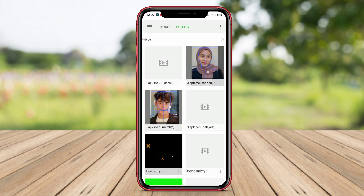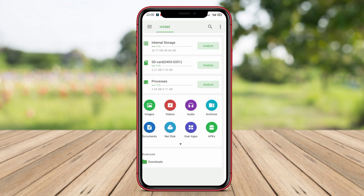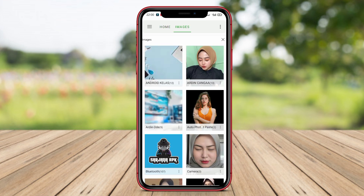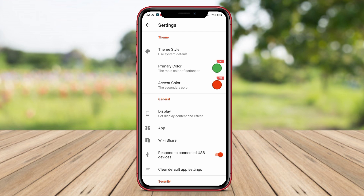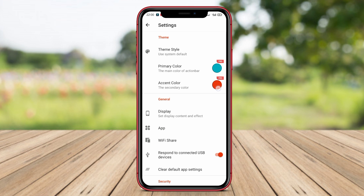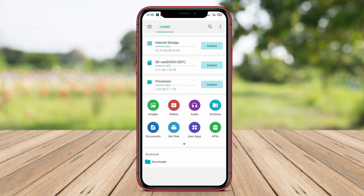BD File Manager supports various file formats such as images, videos, audios, documents, and more. The provided features include file splitting, file compression, file encryption, file manager notifications, theme settings, and much more. This application has an intuitive and user-friendly interface, making it easy to use for anyone.